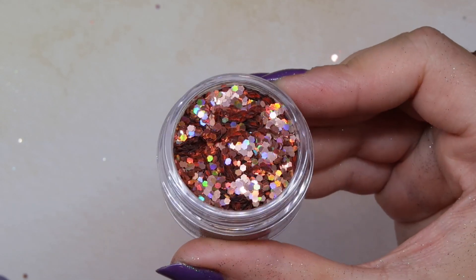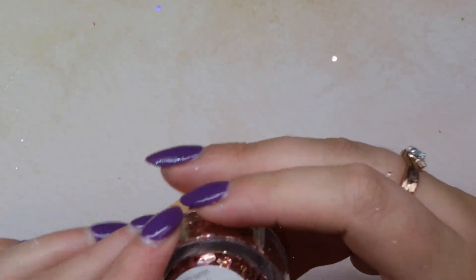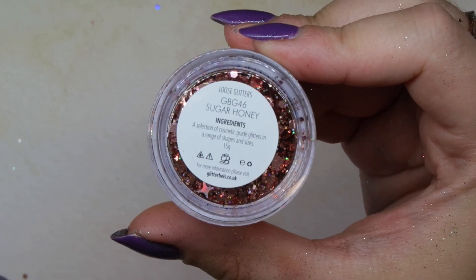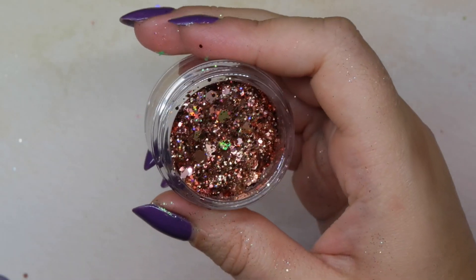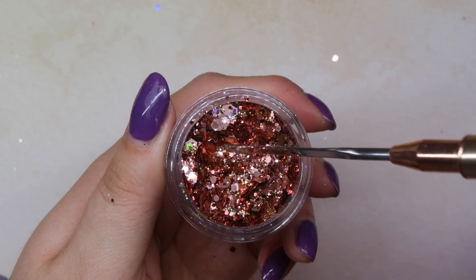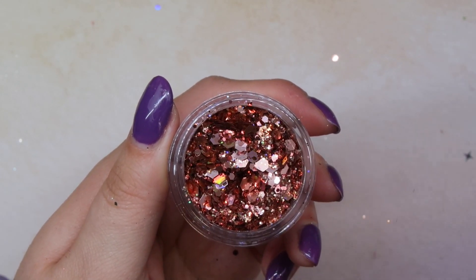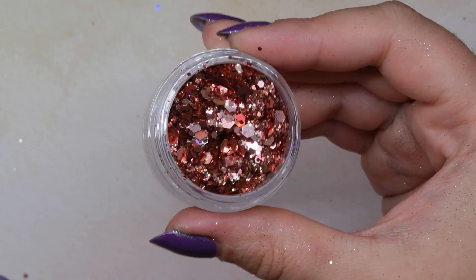A couple more. Another one Sarah had shared and I was like, that is a Talia mix — this is called Sugar Honey. It's just beautiful with almost medium-sized glitter as well as really big chunky pieces. There's holographic, some pink, and almost like a rose gold too. Just a beautiful mix and another good one for fall.